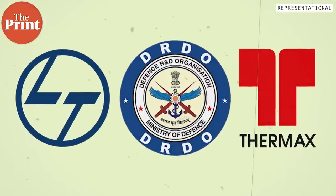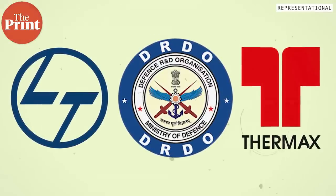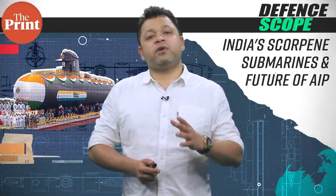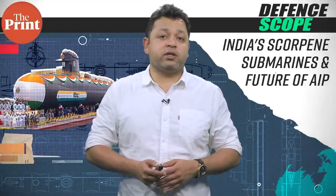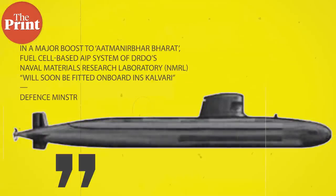DRDO has tied up with private players like L&T and Thermax, who are its industry partners. Last month, the defense ministry issued a statement saying that in a major boost to Atmanirbhar Bharat, the fuel cell-based AIP system of DRDO's Naval Material Research Laboratory, that is the NMRL, will soon be fitted on board INS Calvary.